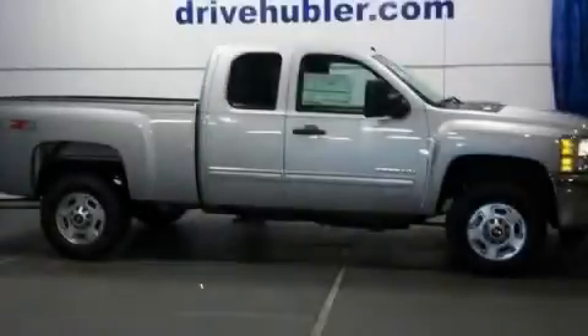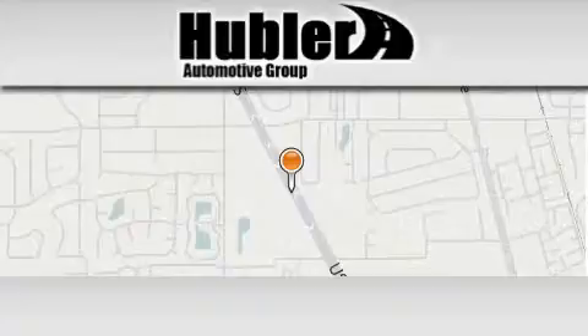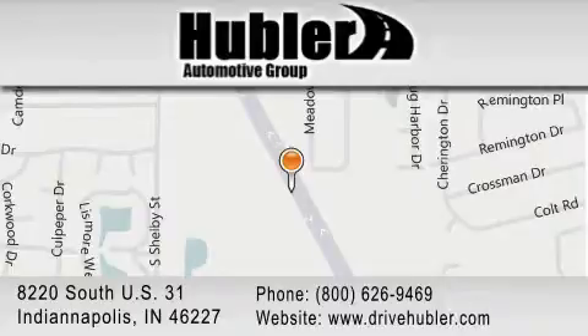Please call us today for more information on this great vehicle. Hubler Chevrolet is located at 8220 South US 31 in Indianapolis. Our goal is to exceed all of your expectations to ensure that you'll return for future visits.